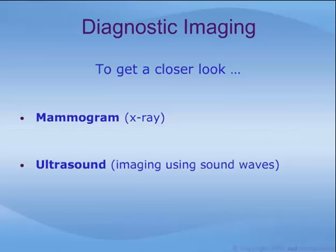Then, to get a closer, more detailed look at any breast abnormality suspected, your doctor will likely recommend a diagnostic imaging test, such as a mammogram — an x-ray of the breast — and/or an ultrasound, which is imaging using sound waves. This presentation discusses ultrasound only.